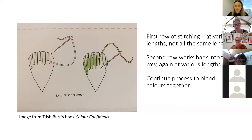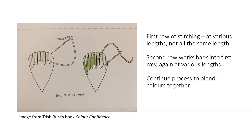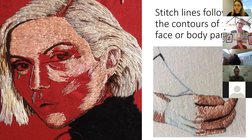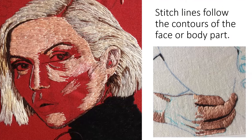This is called a long and short stitch — this image is from Trish Burr's book Colour Confidence, which is a really handy book. The first row of stitching is at various lengths — you don't want a defined line of stitches all the same length. The second row works back into the first row, again at various lengths, and you just keep repeating that process to blend all the colours together. Stitch lines follow the contours of the face or body part — you can see on the Deborah Harry portrait that the lines on the cheek area are curving down, following the shape of the body, and the fingers' lines curve around the feature of the body.